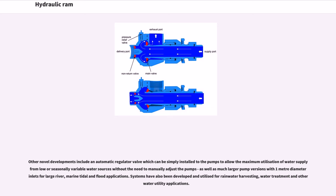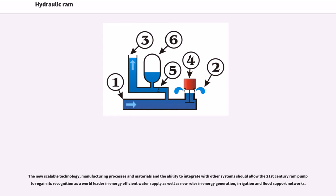Systems have also been developed and utilized for rainwater harvesting, water treatment, and other water utility applications. The new scalable technology, manufacturing processes, and materials, and the ability to integrate with other systems, should allow the 21st century RAM pump to regain its recognition as a world leader in energy-efficient water supply, as well as new roles in energy generation, irrigation, and flood support networks.